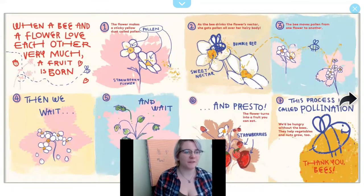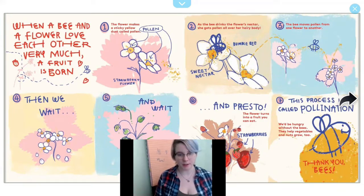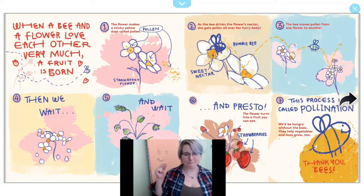When a bee and a flower love each other very much, a fruit is born. The flower makes a sticky yellow dust called pollen. As the bee drinks the flower's nectar, she gets pollen all over her hairy body. The bee moves pollen from one flower to another. Then we wait. And wait. And presto, the flower turns into a fruit you can eat. This process is called pollination. Thank you, bees.